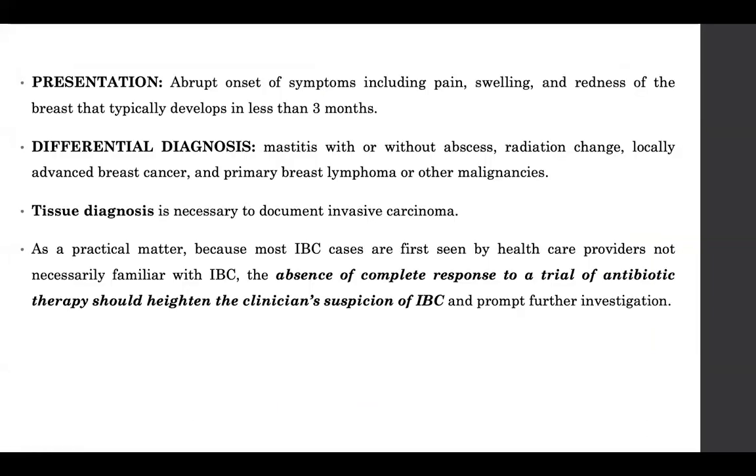Inflammatory breast carcinoma usually presents with an abrupt onset of symptoms. The patient can present with pain, swelling, and redness, all happening over a short duration of time. That is why the differential diagnosis of mastitis with or without abscess comes up.